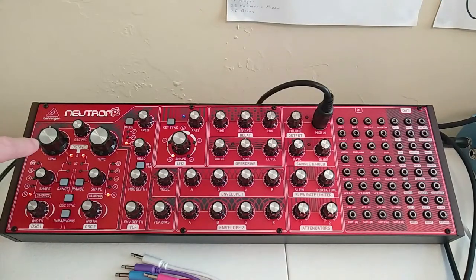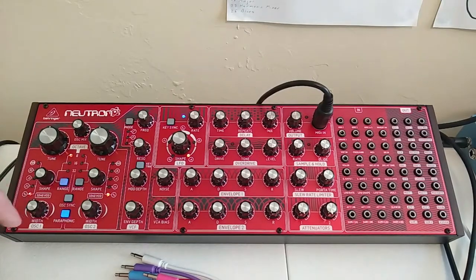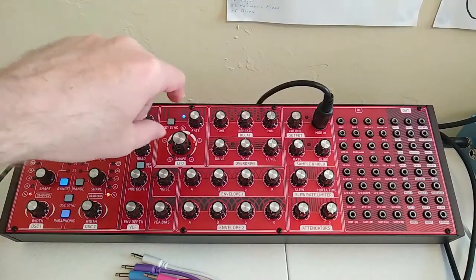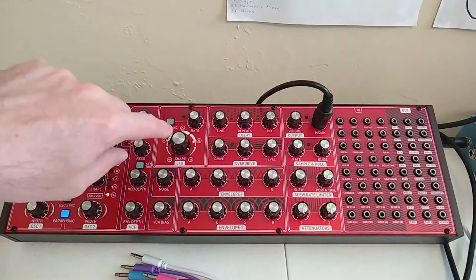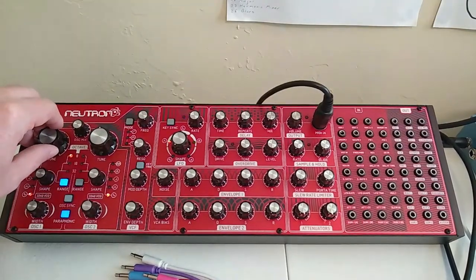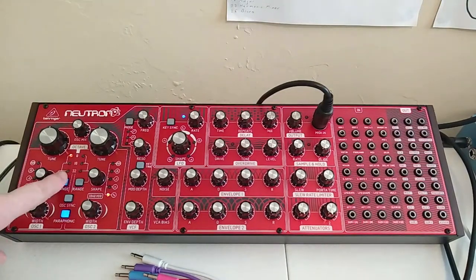If you hold down the range button, it's going to start blinking — this means it's in tuning mode. I'm going to hit a C on my keyboard, and this light over here is moving. All I have to do is adjust this knob until just the top light is lit on this indicator. It's real tender. There — perfect. Now I hit the button again, and it's tuned perfectly to C.